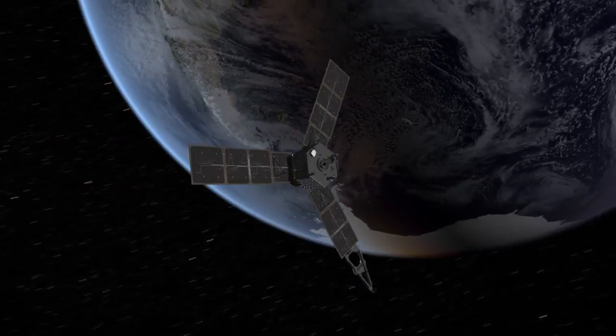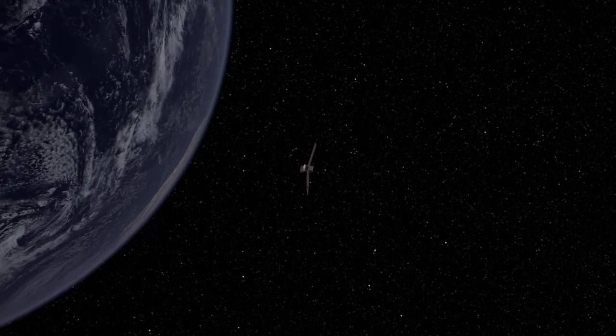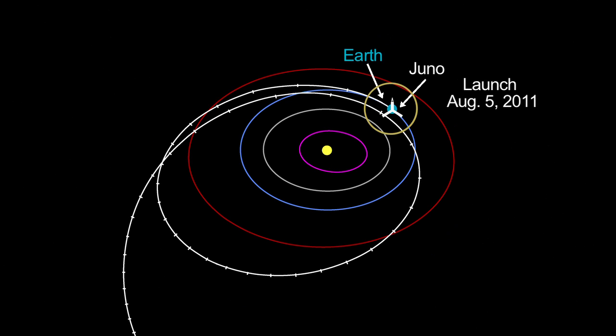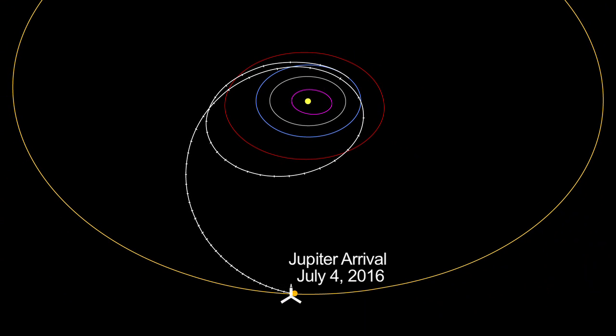On October 9th at 3:21 p.m. Eastern Time, or 19:21 Universal Coordinated Time, NASA's Juno spacecraft performs a close flyby of Earth. At closest approach, Juno will come to within 347 miles, or 559 kilometers, of our planet's surface. This flyby will provide a gravity assist to the spacecraft, allowing it to pick up the extra speed it needs in order to get to its destination, the giant planet Jupiter.